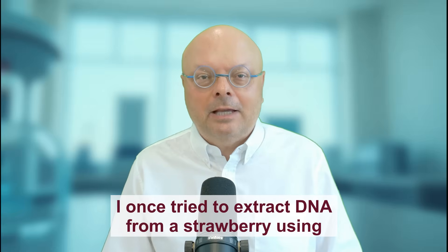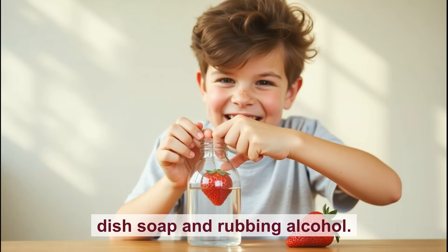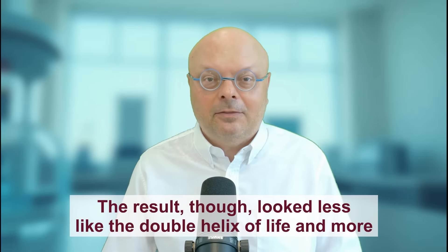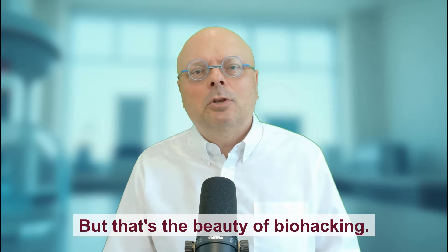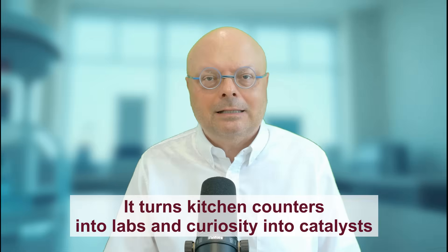Let's start with a confession. I once tried to extract DNA from a strawberry using dish soap and rubbing alcohol. It worked, sort of. The result looked less like the double helix of life and more like a booger suspended in cheap vodka. But that's the beauty of biohacking — it turns kitchen counters into labs and curiosity into catalysts for revolution.